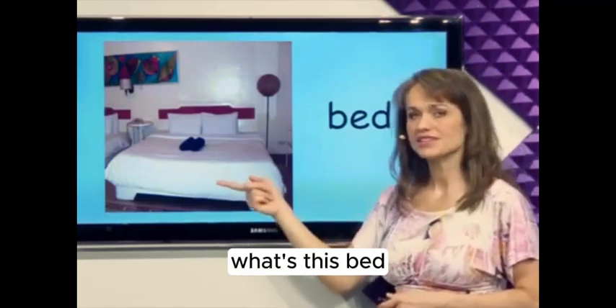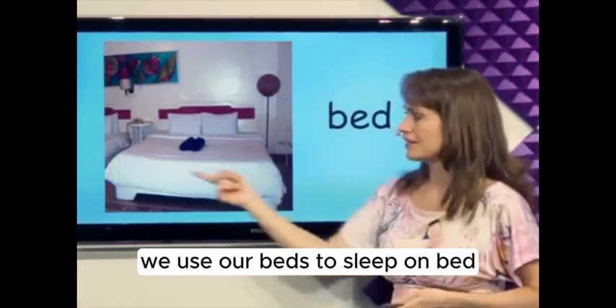What's this? Bed. We use our beds to sleep on. Bed.